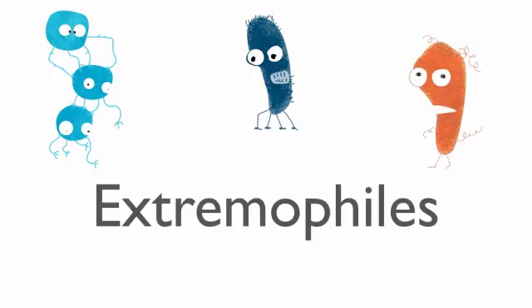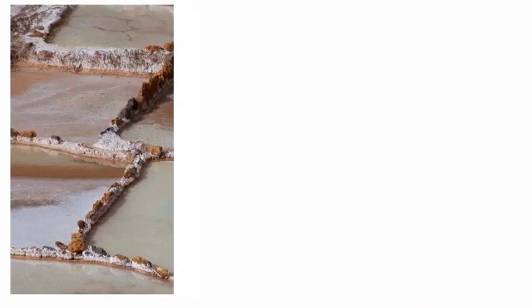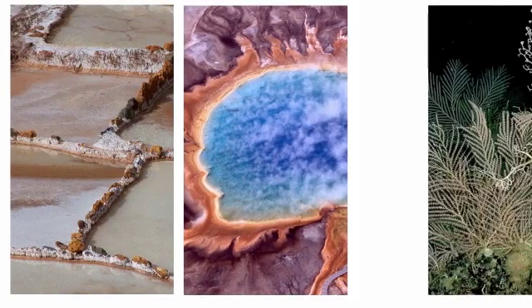Some organisms have adapted to live in extreme environments. We call them extremophiles. Extreme environments may have very high levels of salt, high temperatures, or high pressures.